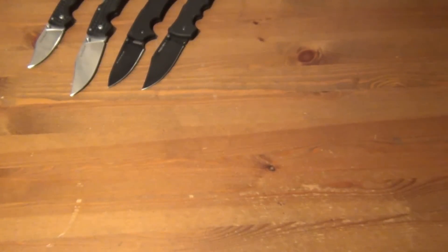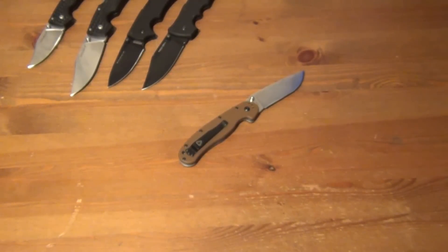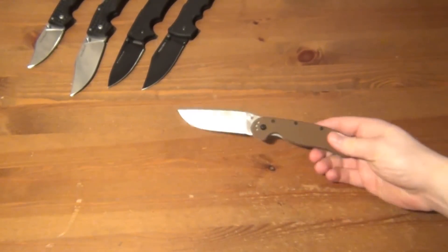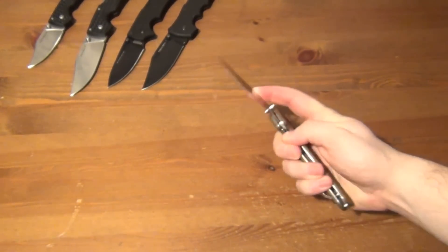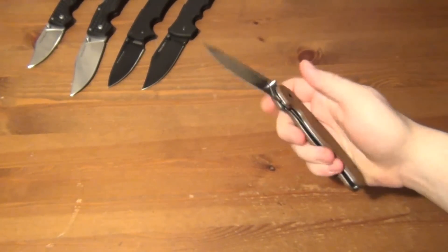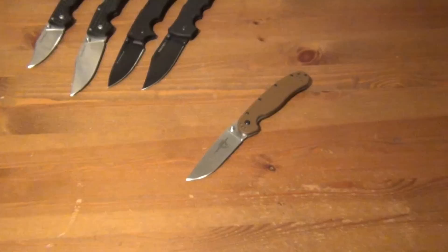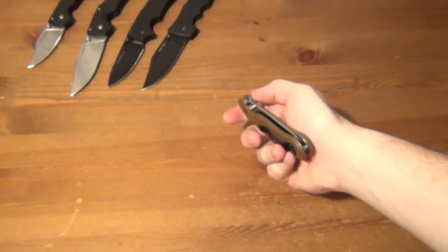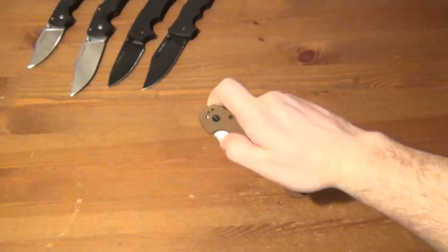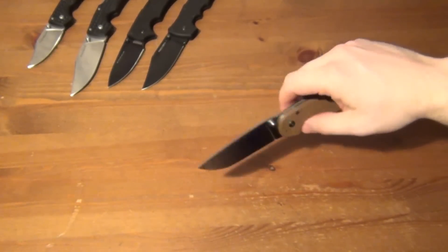Next, the RAT 1. It's a cool knife — I had one back in the day, actually one of the first knives I ever bought, a black partially-serrated one. This one was a gift this year and has a coyote tan handle. My issue with it is blade centering — I just can't get it right. I've played around with the pivot but it's not super great. For the price though, everybody knows about the RAT 1 — it's a good knife.